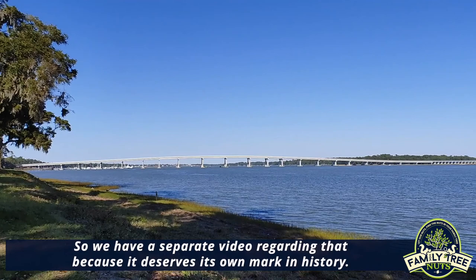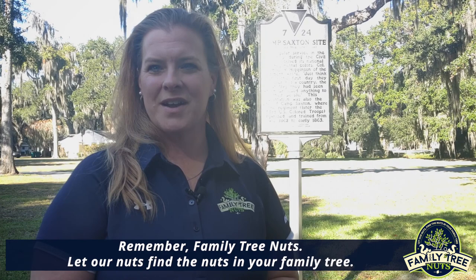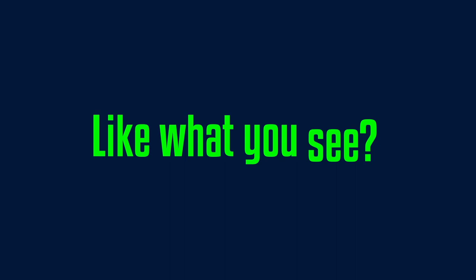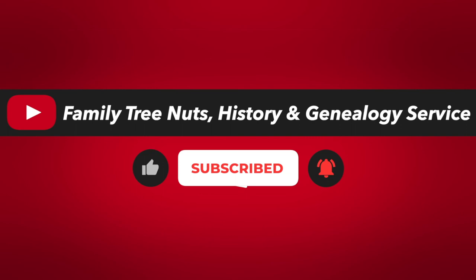I hope you've enjoyed this video. Remember, Family Tree Nuts — let our nuts find the nuts in your family tree! If you like what you see, make sure you follow us on Facebook, Instagram, and Twitter, and subscribe to our YouTube channel. Don't forget to click the little bell so you get notifications when we post new videos. You can find out more about us and contact us at familytreenuts.org.